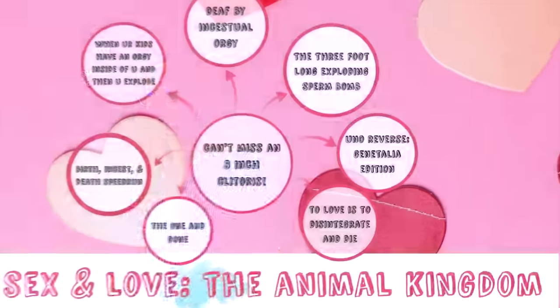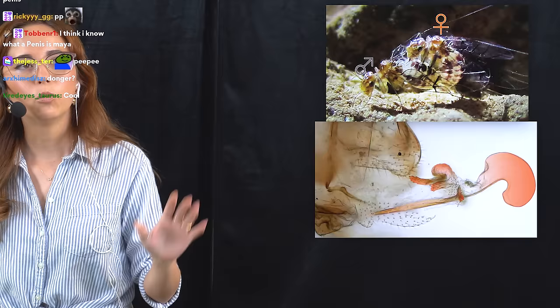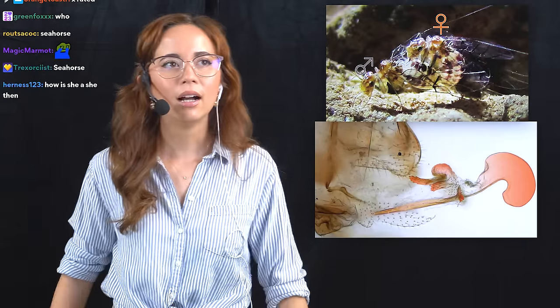Next up: Uno reverse genitalia edition, where the females have a penis and the males have a vagina-like structure. The technical definition of a penis is a reproductive structure that transfers gametes from one member of the mating pair to another — and that's what she's got. I'm talking about bark lice — a little soft-bodied flighted insect that feeds on lichen fungus and lives in Brazilian caves. That's her penis.